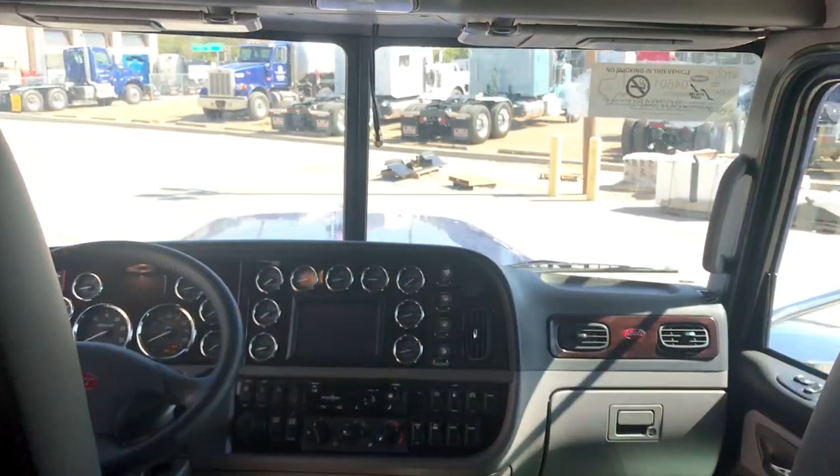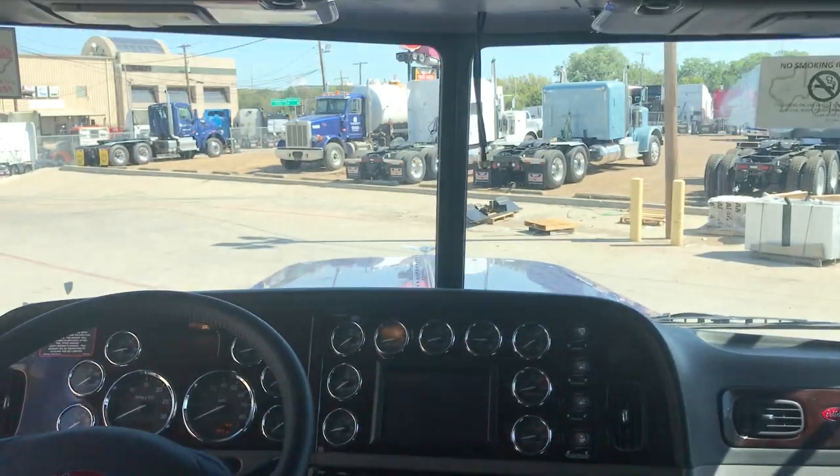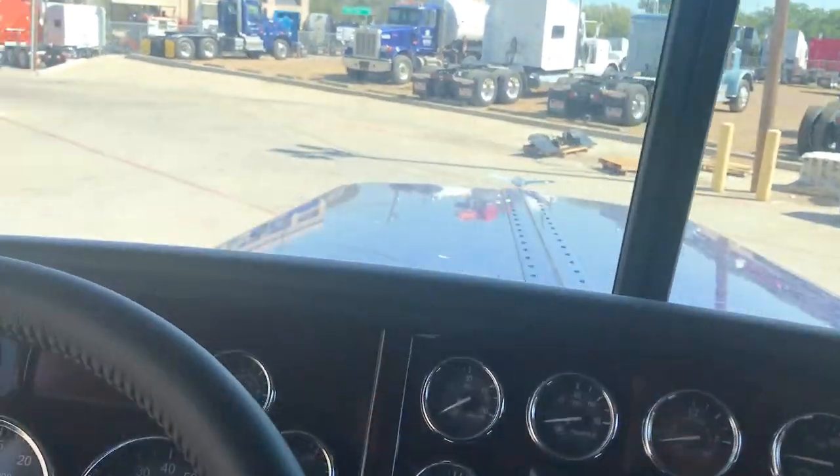There's a look at your 72-inch sleeper. Coming to the back — the beautiful view that you'll have driving that long-nosed Pete. Put that Peterbilt wing right on the horizon and keep on trucking.